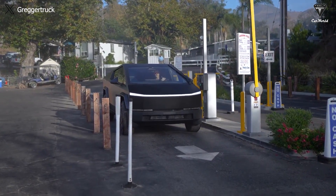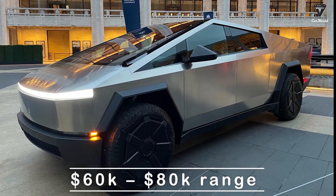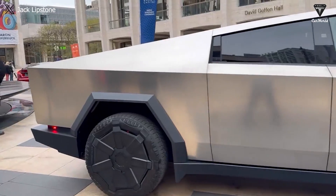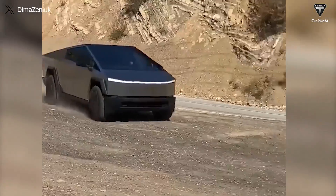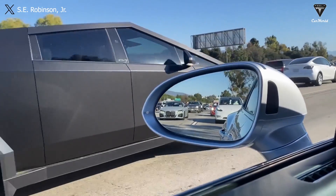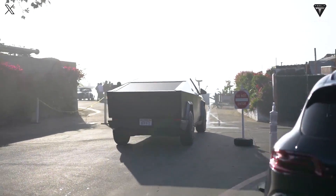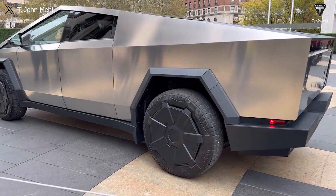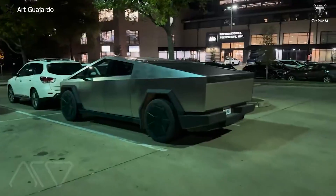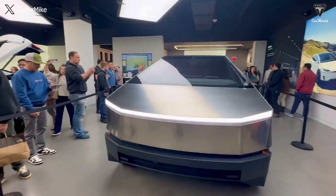Many customers may find it difficult to believe that the initial price points of $39,000, $49,000, or even $69,000 are now a thing of the past. These figures seemed to serve as a strategic lure for the EV community, capturing their attention towards this remarkable pickup. The overwhelming consensus points to a substantial increase, likely around 90%. This speculation on the price hike, derived from various surveys and audience opinions, centers primarily on the tri-motor version.